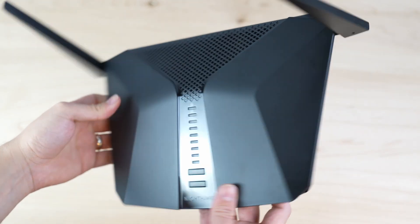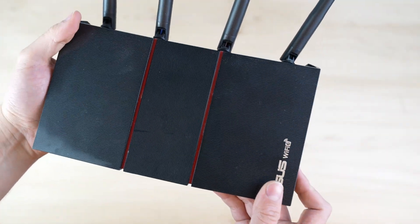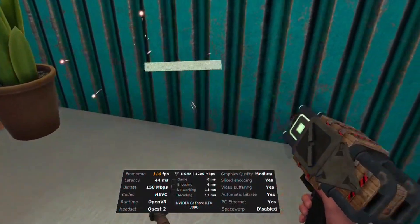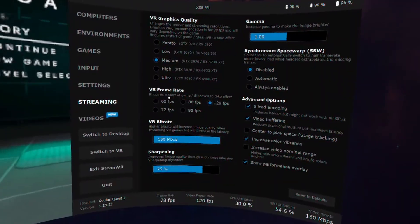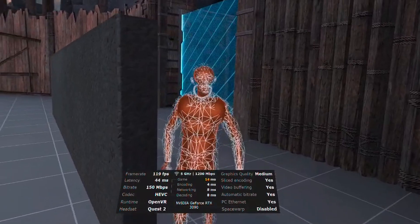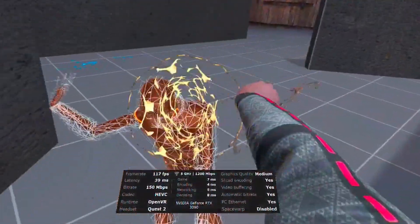So try to get the Nighthawk for a good price or go with the Asus router, which by the way is also recommended by the developer of Virtual Desktop. Both the Nighthawk and Asus router allow for 150 megabits per second, and I'm able to get anywhere from 30 to 45 milliseconds of latency with these settings, which is great for me. If anyone knows how to get even less latency without sacrificing visual fidelity, please let me know — I'd love to hear it.